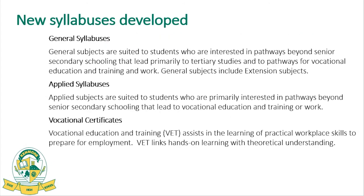The new system introduces new language to describe subjects and syllabuses. 'General' subjects are the more academically rigorous courses that lead primarily to tertiary studies. 'Applied' subjects replace the old non-authority terminology from the OP system and are more suited for students interested in vocational or work-focused pathways. Finally, the third type is vocational certificates — any subject starting with 'Certificate in' — which are nationally accredited, portable, adult-level qualifications that can be started and completed at high school.